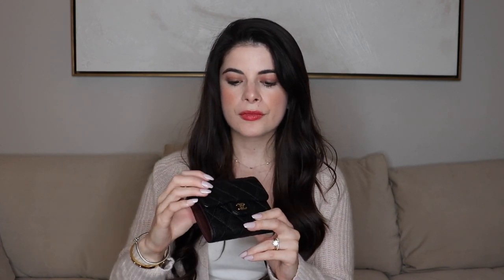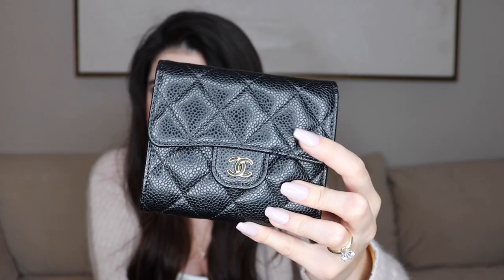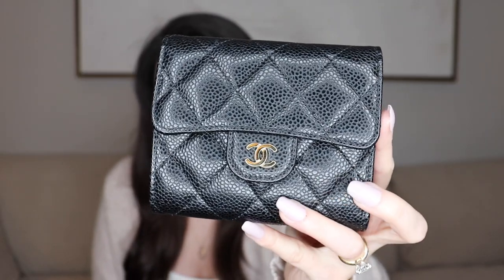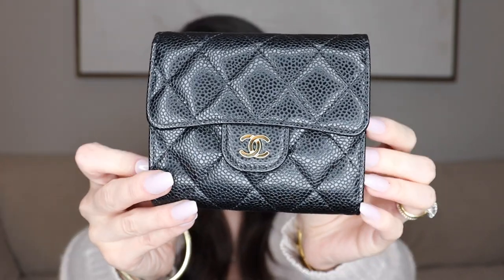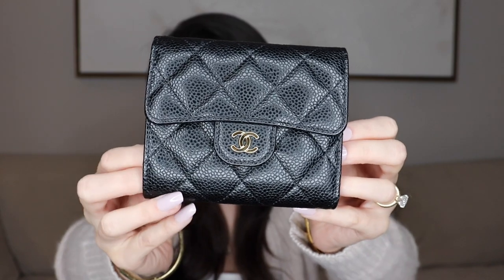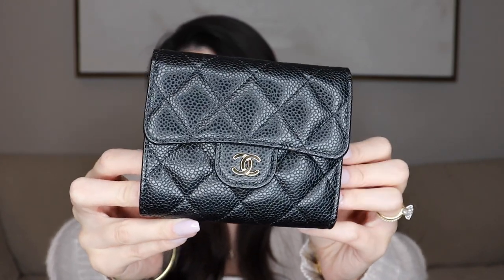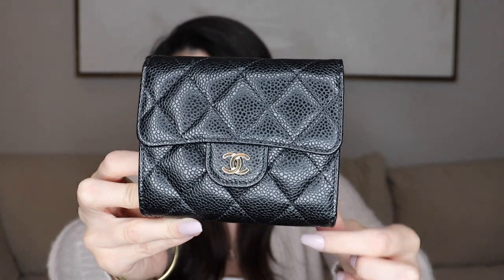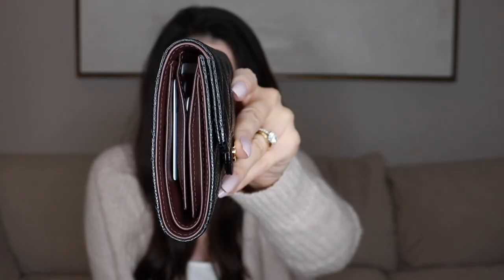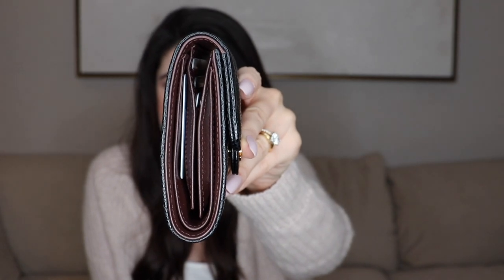I just want to give you guys a close-up of this wallet and how I've been using it on a day-to-day basis. This is in the caviar leather with gold hardware. You can see it's still in amazing condition even though I use it every day. I do take care of it but I don't baby it, and it's in pristine condition — I see no wear and tear on the leather or the hardware.